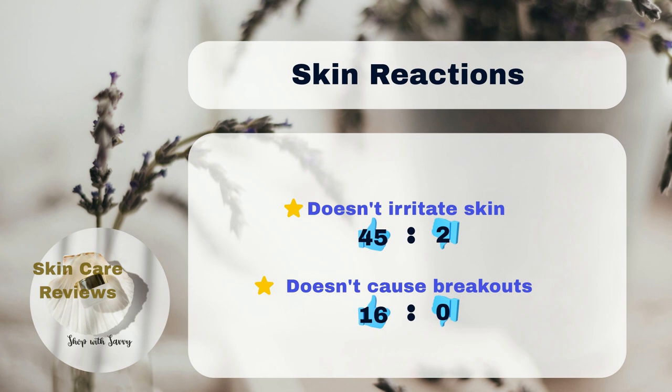In terms of skin reactions, a minimal 2% of users experienced irritation after using the product, indicating its safety for sensitive and acne-prone skin. Therefore, Murad Retinol Youth Renewal Serum stands out as an effective retinol-based anti-aging treatment suitable for most skin types, including those that are sensitive and prone to acne.